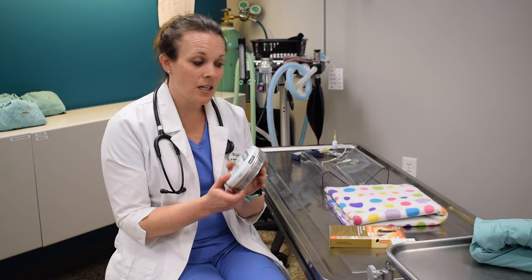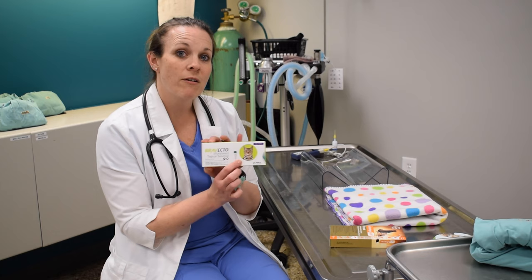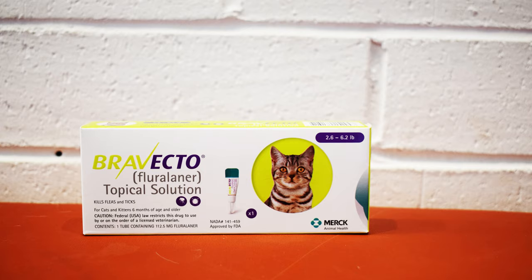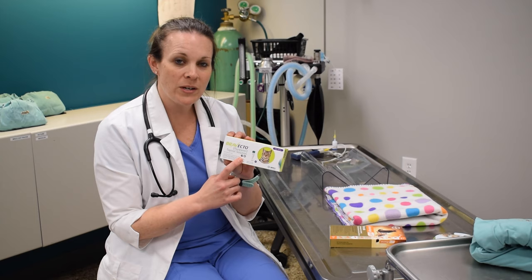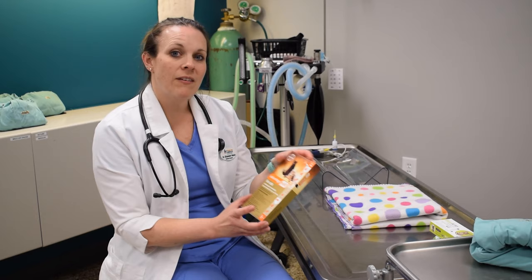We sell those here at our facility, and there are a ton of products out there — these are the ones we currently carry. There's also a topical medication called Brevecto. This one is really nice because it is the only FDA-approved product for flea and tick prevention in cats and dogs. It's a topical, which is nice for cats, and you only have to apply it every three months. It covers the entire life cycle of fleas and ticks as well.